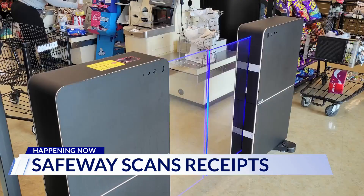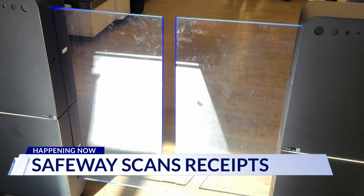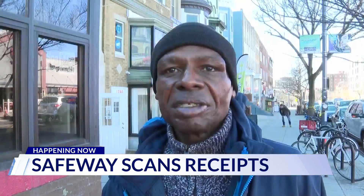I think it's real crazy. Martin Porter is not a fan of the new security. They look at you like you're stealing or something like that. However, Porter understands why the new gates have been put in place: I guess they're doing what they've got to do to keep people from stealing.